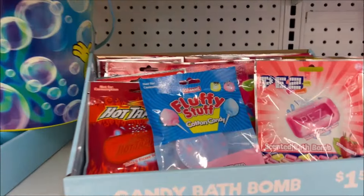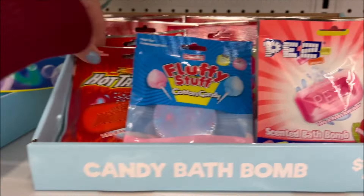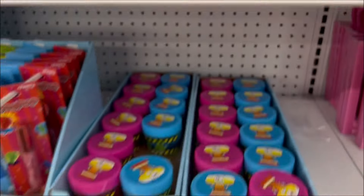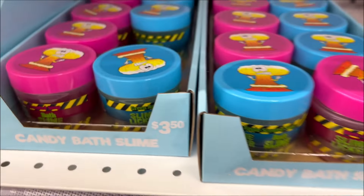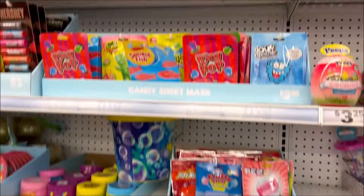I'm seeing a candy theme over here. We have some candy bath bombs for only $1.50 — Hot Tamale, Candy, Pez, and Sour Patch Kids. Down below we have candy bath slimes for $3.50 in different flavors. If you want to have some fun in the bath with slime — I think you eat it, but I'm not sure about that one.